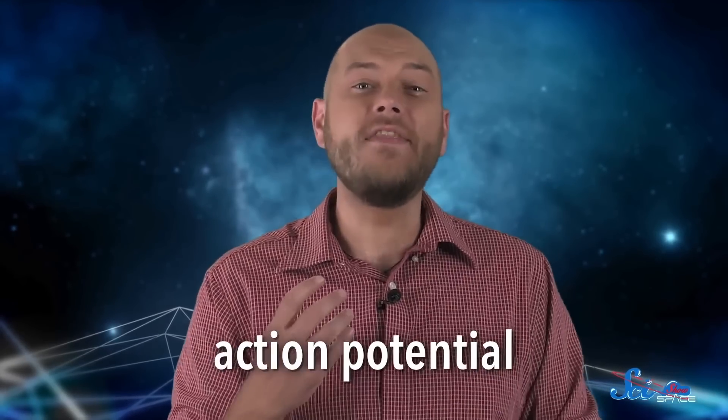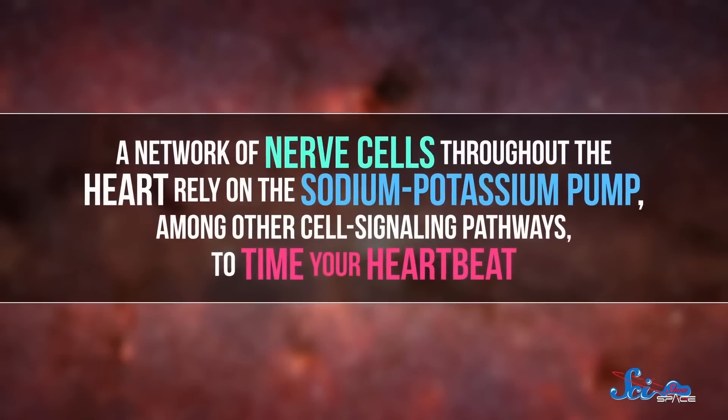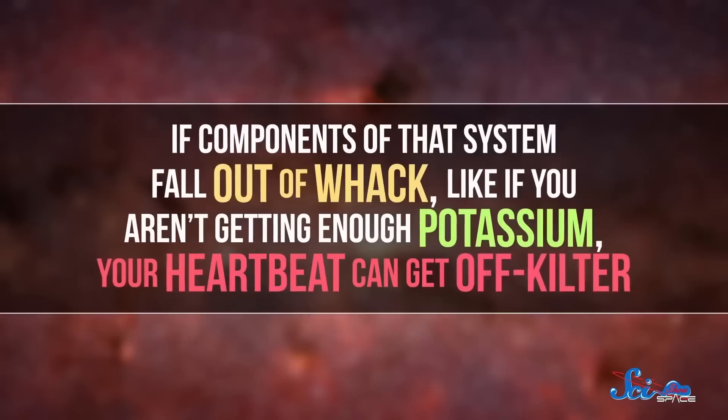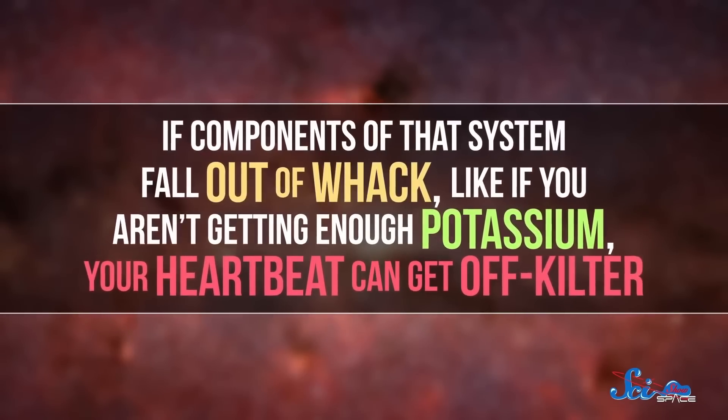For carefully timed bursts of cellular activity, you usually want the cell's membrane to reach a particular voltage before firing — called the action potential. Once you hit that voltage, the cell fires; otherwise, it just waits for the voltage to build up again. A network of nerve cells throughout the heart rely on the sodium-potassium pump, among other cell-signaling pathways, to time your heartbeat. If components of that system fall out of whack — like if you aren't getting enough potassium — your heartbeat can get off-kilter. So be sure to eat your bananas!